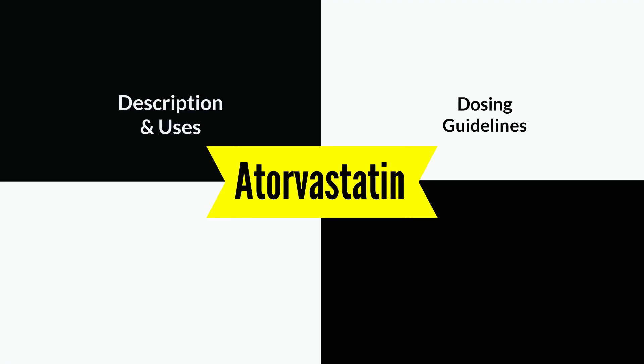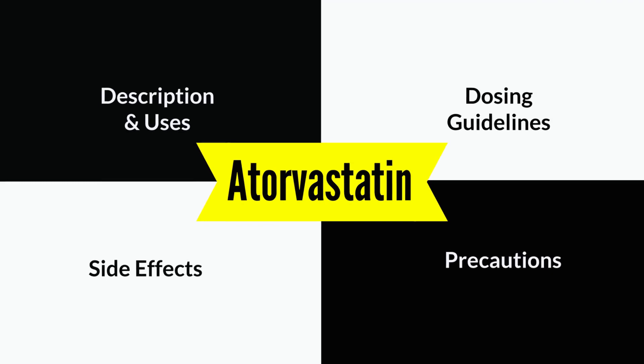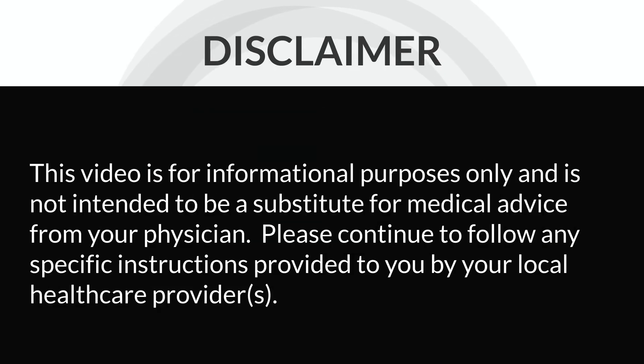Today we'll be doing a review of the medication Atorvastatin, which is marketed under the brand name Lipitor. We'll be taking a look at a brief description of what it is, what it is used for, some dosing guidelines, as well as some side effects, precautions, and best practices. Before we delve any deeper though, I just wanted to mention that this review is for informational purposes only — please do not use it as a substitute for medical advice from your regular physician.